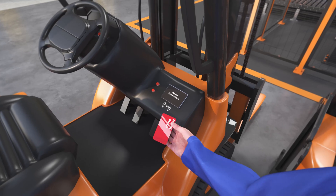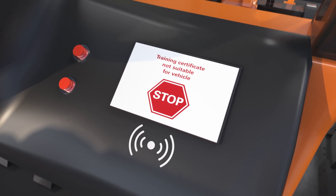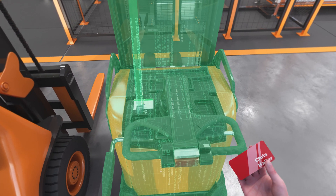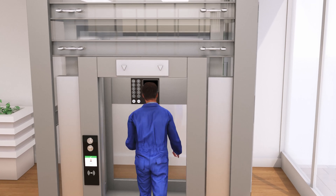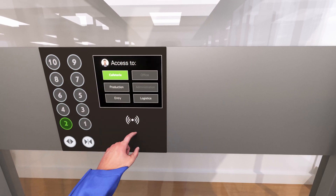Safety is assured for the industrial fleet too — only trained and authorized drivers can operate the vehicle. Even the elevators recognize each employee and know which floors they are allowed to access.